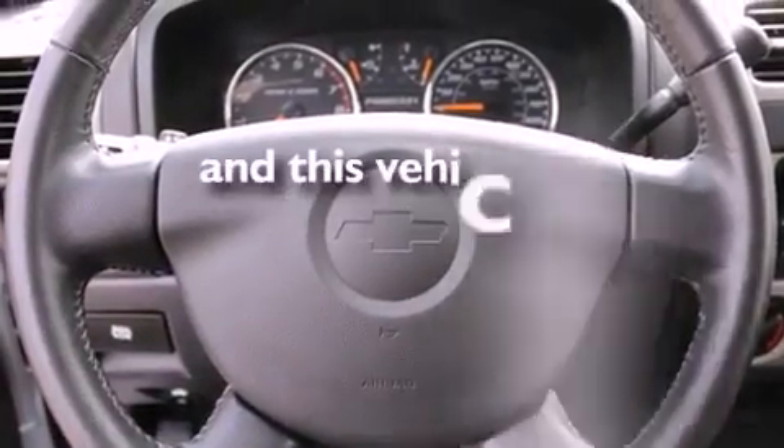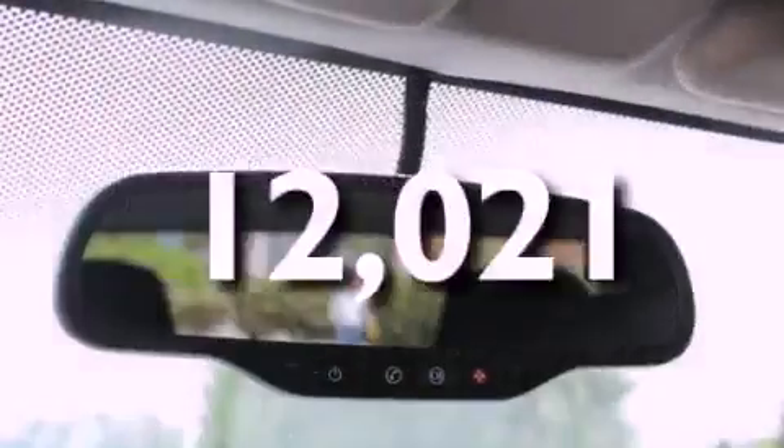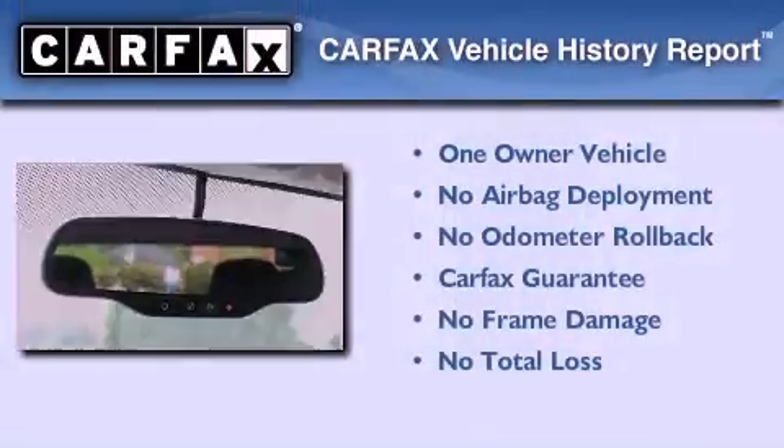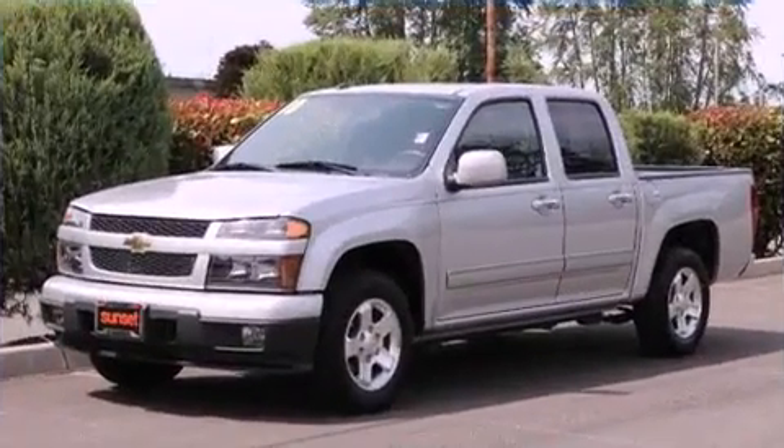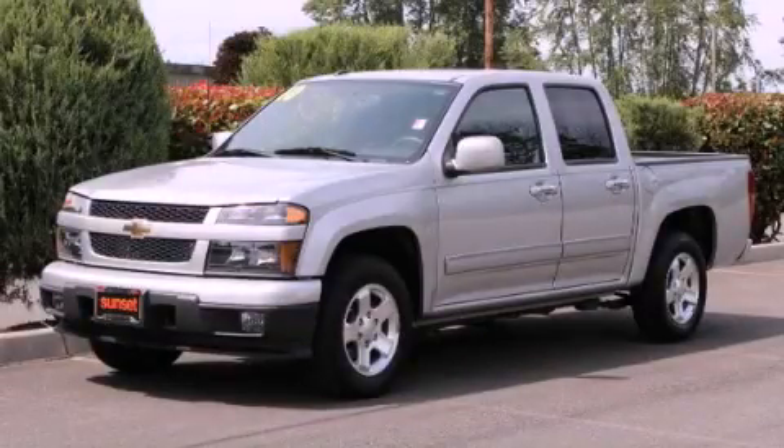This vehicle has fewer than 13,000 miles on the odometer. This Chevrolet has had only one owner, and it qualifies for the Carfax buyback guarantee. This vehicle is sure to sell fast — call and arrange your test drive today.